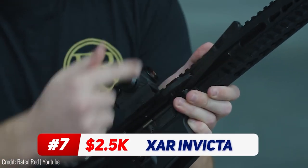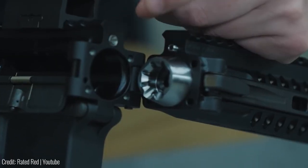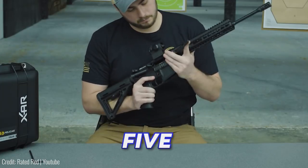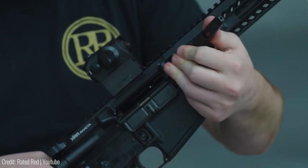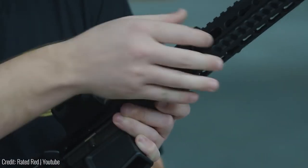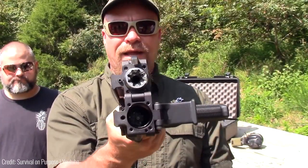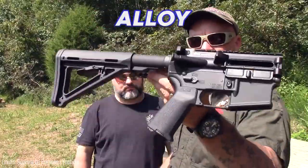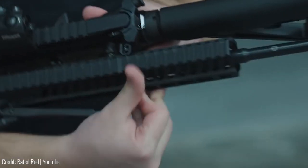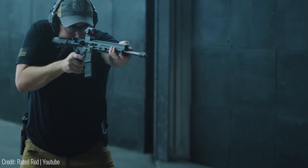Foldable pistols are becoming pretty common these days, but this is an actual folding assault rifle. Touted as the first ever folding AR rifle, the XAR Invicta can be deployed in less than five seconds. It looks like an ordinary assault rifle, except for the long barrel which has a cutout that opens and folds up. There's a locking mechanism that holds it in place while it's folded, and it doesn't affect the durability either, as the hook and handle are made from hardened alloy steel. In its folded state, this $2,500 gun can fit into a small bag, and it still packs a punch thanks to its standard 5.56 NATO-caliber ammo.